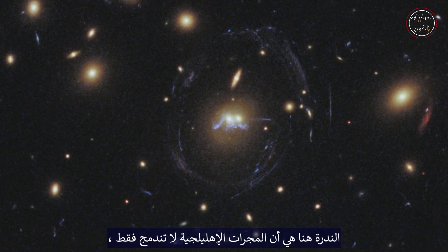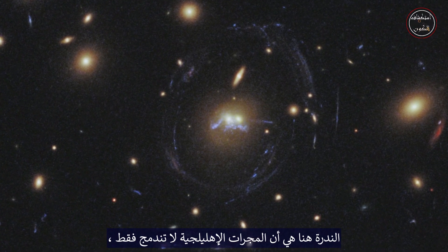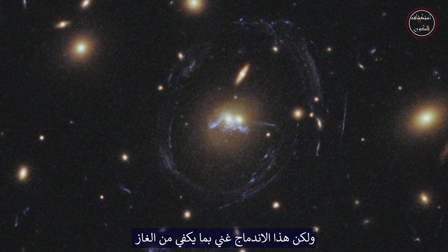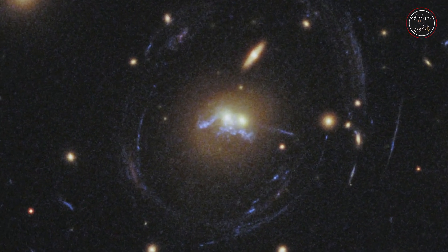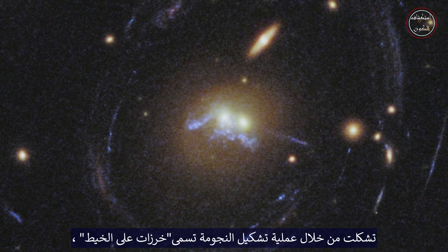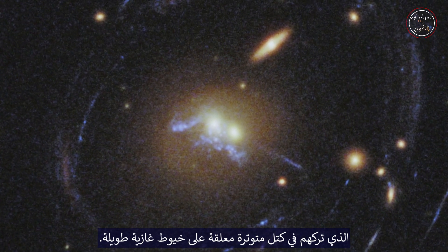The rarity here is that the elliptical galaxies are not only merging, which is very unusual, but that the merger is rich enough in gas to spark the formation of many new stars. These infant stellar superclusters have formed through a process called beads-on-a-string star formation, which has left them in even clumps strung out on a long gaseous filament.